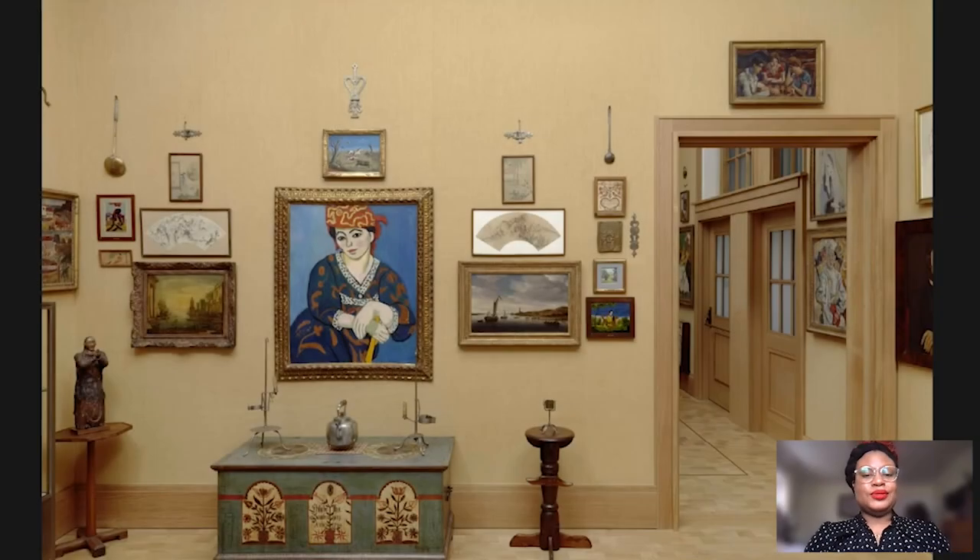Hello, everyone, and welcome to another Barnes Takeout. I'm Tamara J. Mason, art historian and art team associate here at the Barnes Foundation, and today I'll be discussing this painting, Rhine River near Hrennan by Salomon van Roistel.